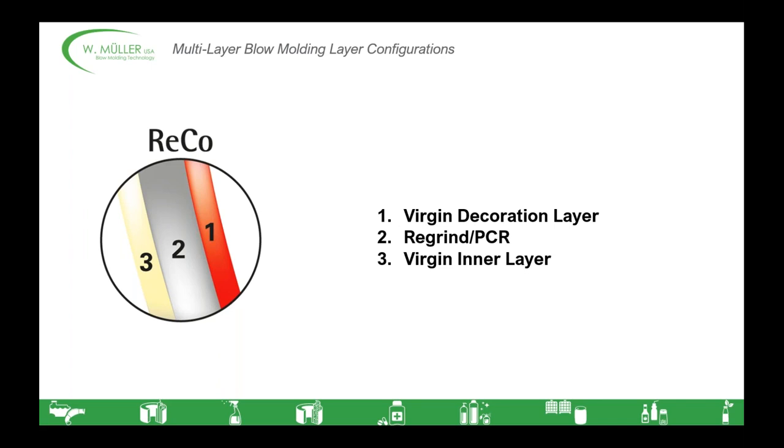The second is a basic three-layer configuration which we call RECO — by far the most popular of our configurations. It typically consists of an exterior decoration layer, a PCR or production regrind layer in the middle, and a virgin inner layer for contact with the material. Some applications in personal care, medication, food and beverage either don't allow by regulation or companies aren't comfortable having whatever they're filling the bottle with come in contact with PCR or production regrind. So having that inner virgin layer allows you to use these material savings while keeping recycled material from contacting the product. That can be pretty important.